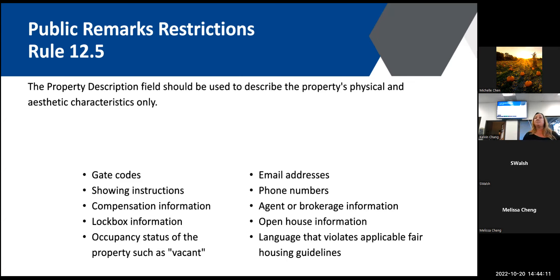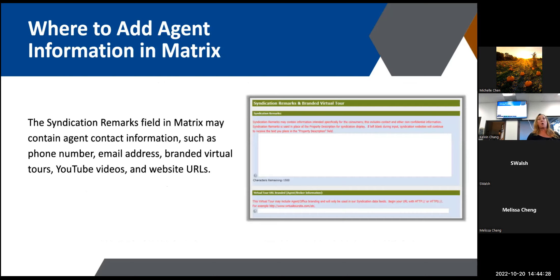Audience question: When you say don't put vacant, that's in a private field not seen by the public — that's okay? Right, don't put it in the public remarks. No contact information in public remarks. Where can you put your information? The syndication field copies whatever you put in your public remarks, but in this field you can add your contact information and upload a branded virtual tour. You can put basically whatever you want in there — it gets syndicated out to third parties, who then pick and choose what they want to use.